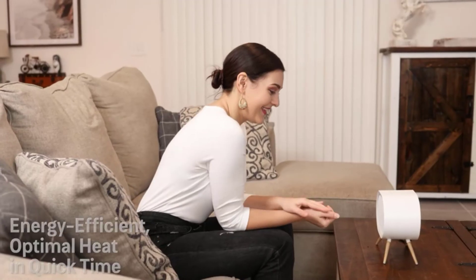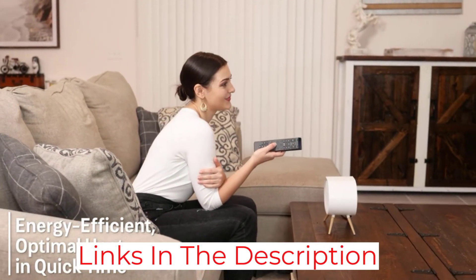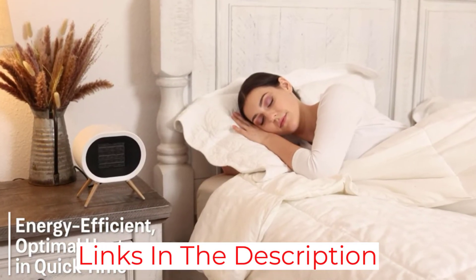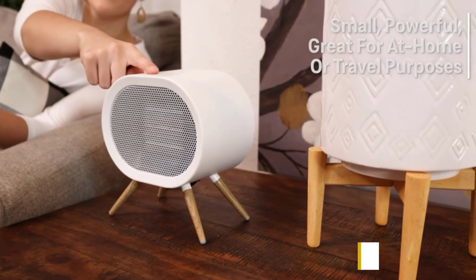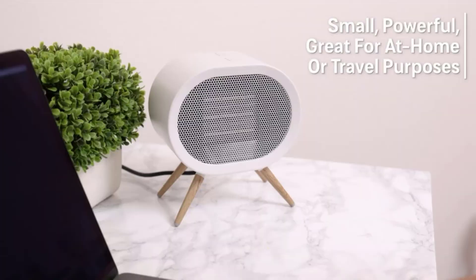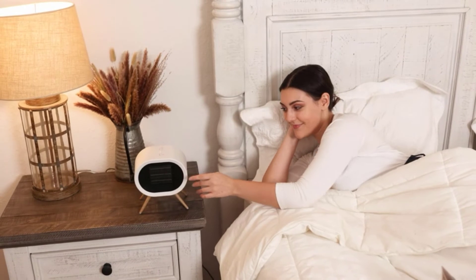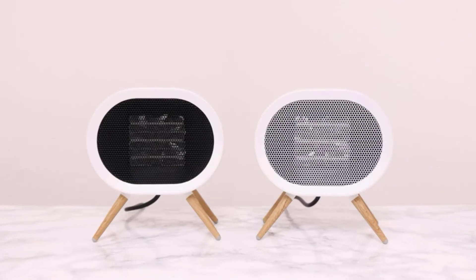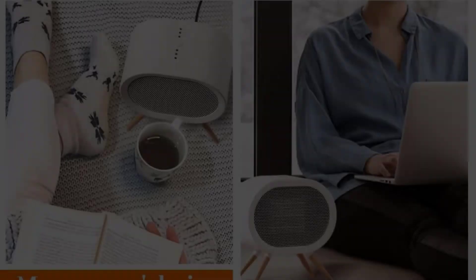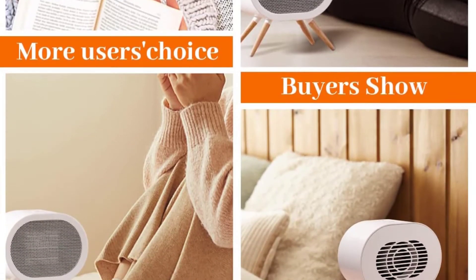With four plastic non-skid legs, this item can be placed anywhere and will surely enhance and add to the decor. It is a great space heater when it comes to saving energy — it comes with PTC ceramic heating technology and a high-speed fan that ensures your indoor space is heated up in seconds with less electric consumption. Its safety features are top-notch; in case the device gets overheated or accidentally falls over, it will get automatically turned off.